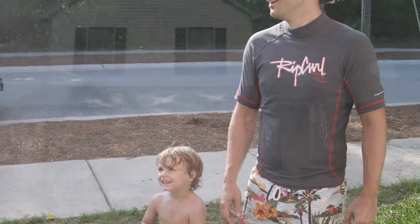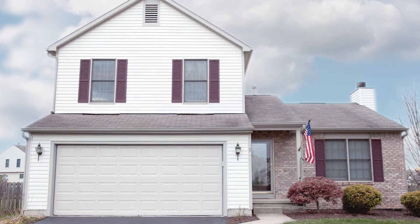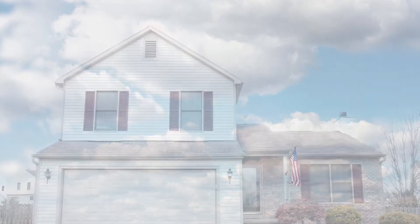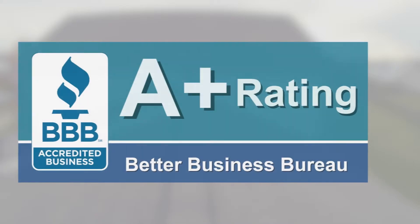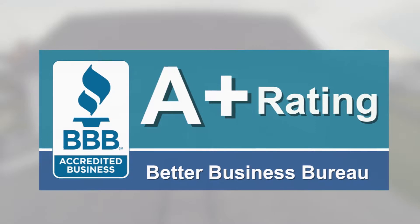We would like to thank you for allowing us to inspect your home. Though you may have already visited us online, we would like to start off by telling you a little bit about who we are. We are Great Roofing and Restoration. We have been in business since 2008 and are still going strong. Great Roofing and Restoration maintains an A-plus with the Better Business Bureau. We are properly licensed, bonded, and insured to complete any and all work that we will discuss with you.